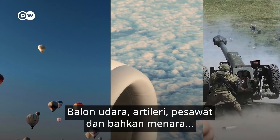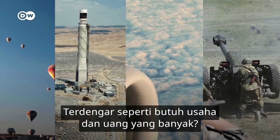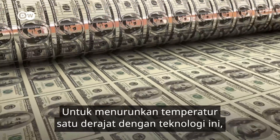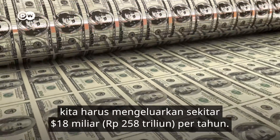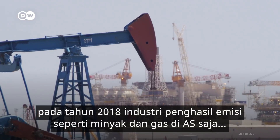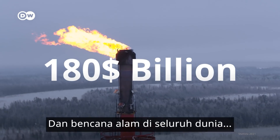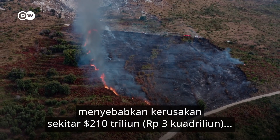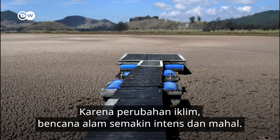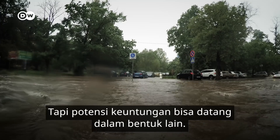Balloons, artillery, airplanes, and even towers could all potentially be used to get the aerosols into the air. To lower the temperature by one degree with this technology, we'd have to spend an estimated 18 billion dollars per year. To put that in perspective, in 2018, the emission-heavy oil and gas industry in the US alone saw a revenue of 180 billion dollars. And natural catastrophes around the world resulted in damages of 210 billion dollars in 2020 alone. Due to climate change, they've become more intense and more costly. But the potential advantages could come at another price.